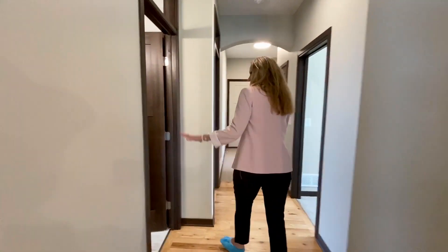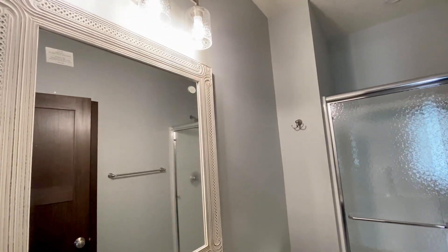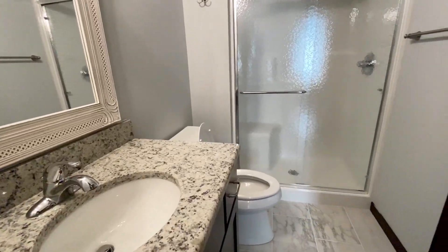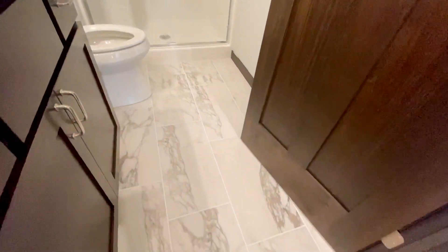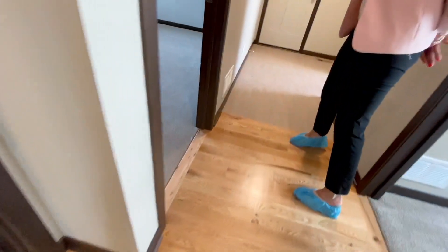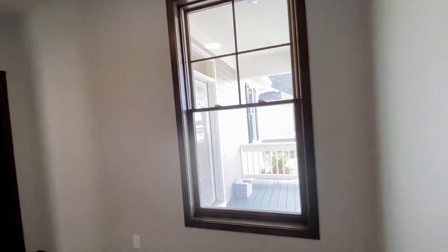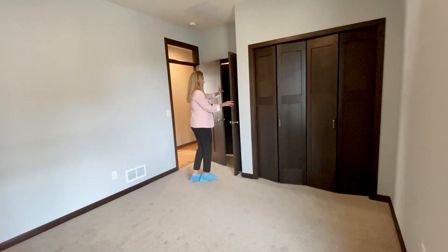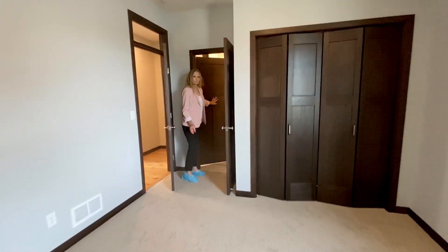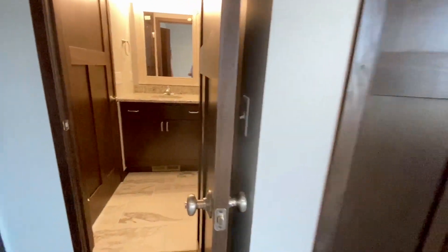We'll come through. This is a guest bath. Love the mirror in there. The granite coordinates with the kitchen, which is really nice since it's so close. Ceramic flooring. And we've got the guest bedroom right next to the guest bath there. It's really nice to have an additional bedroom on the main floor. It's set away from the master. And there's a door from the bedroom to the bath as well, so it's got two doors on it, which is really convenient — your guests don't need to go out into the hallway to use the restroom.